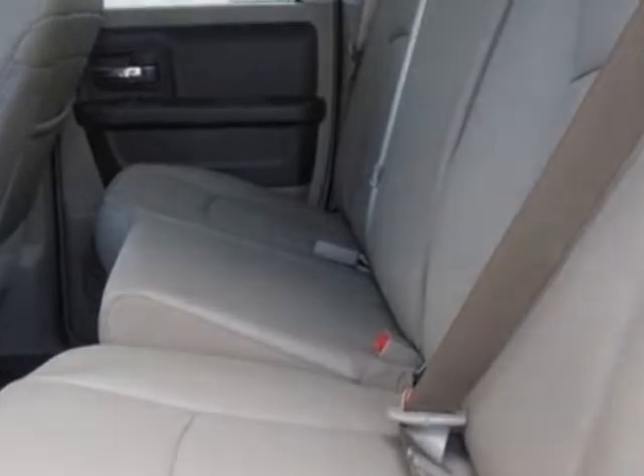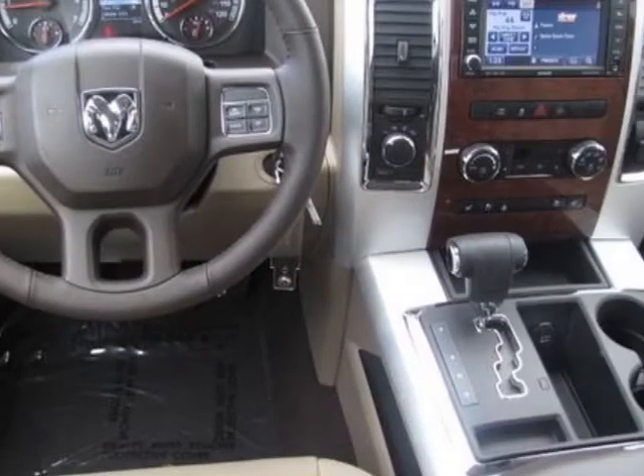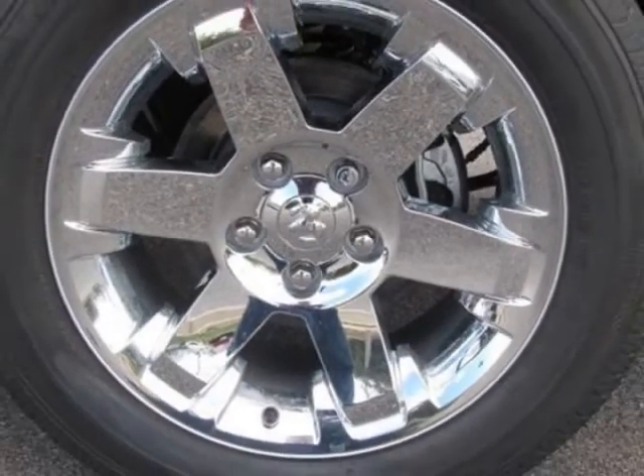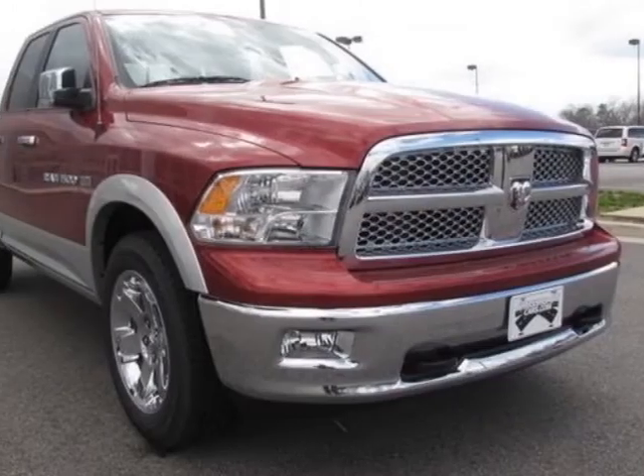Classic receiver hitch and the rear seat video system. Call 877-331-8023 or email our friendly sales staff today to schedule a test drive.